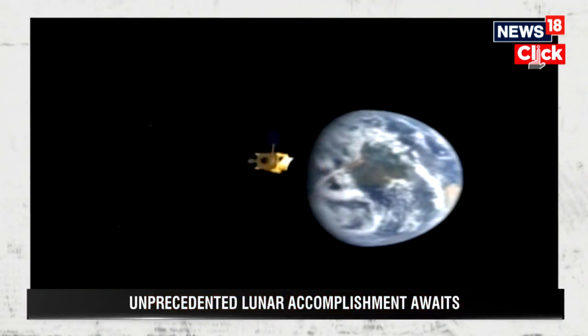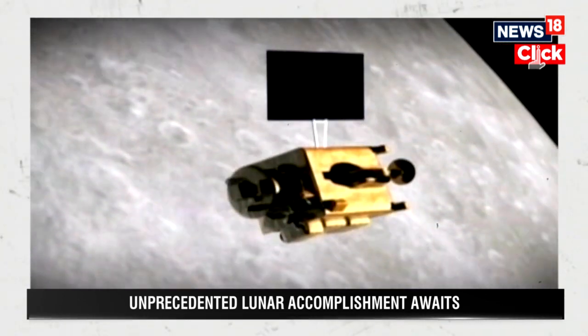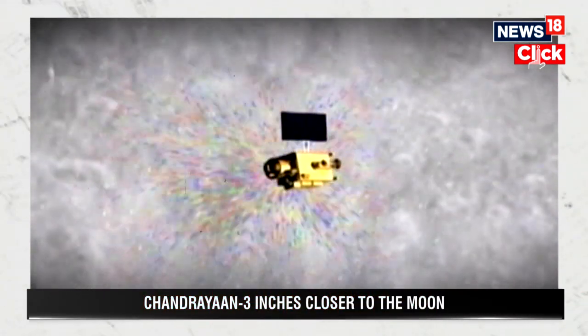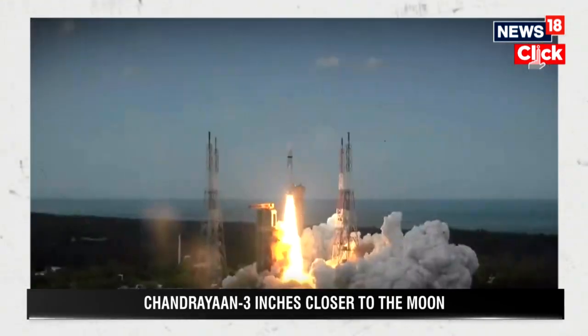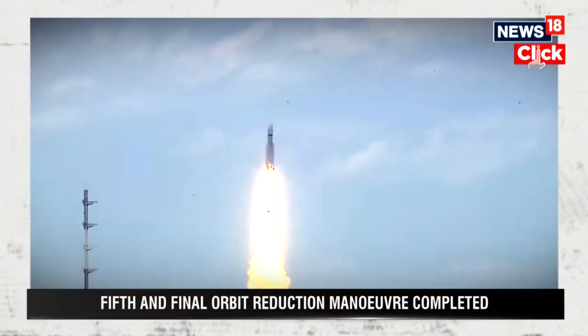Instruments will also conduct experiments to study near-surface plasma activities on the moon. This research is critical for future missions, especially if humans are to stay on the lunar surface for a longer period. Real-time distance between the moon and the Earth will also be measured, which will help us gain a deeper understanding of the moon's orbital behavior and its influence on Earth.